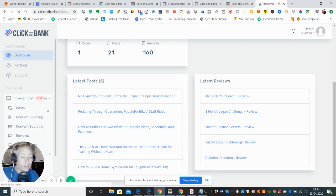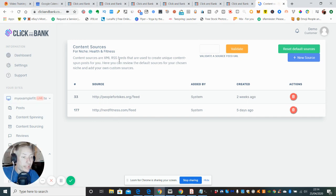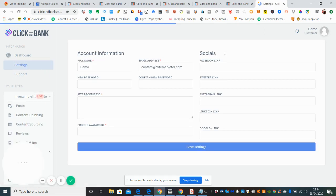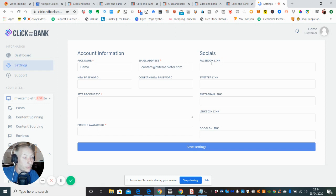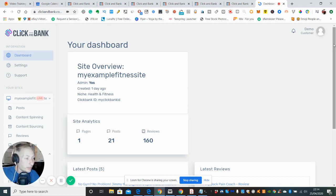Let's check out the content sourcing — this is where you validate RSS to create unique content which can be spun and sent to your posts. Then if we click on settings it shows the social links: Facebook, Twitter, Instagram, LinkedIn, and Google Plus — so you can tap into all of these as well when you create your website.